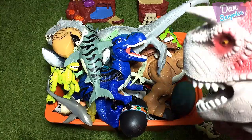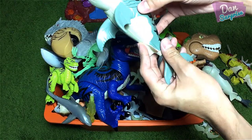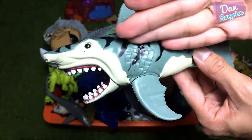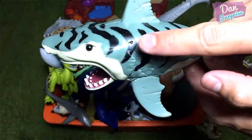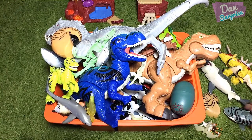Next pick, the blue T-Rex! The blue T-Rex right over here! It is actually below this shark right over here. I think this is a tiger shark because of all these black stripes! Pretty cool!